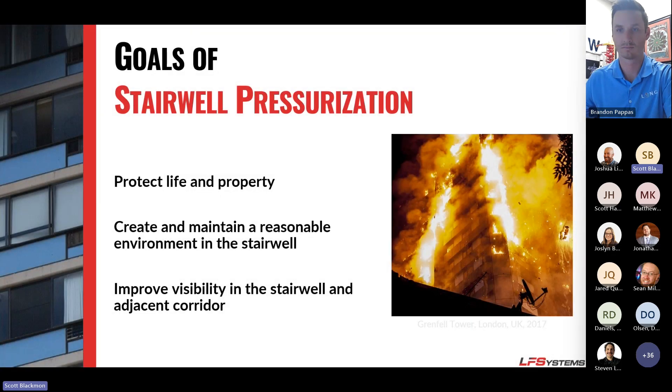When we're talking about stairwell pressurization, what are the goals? Obviously, to protect life and property — basically to create a tenable environment for someone to exit a burning building in case of an emergency.